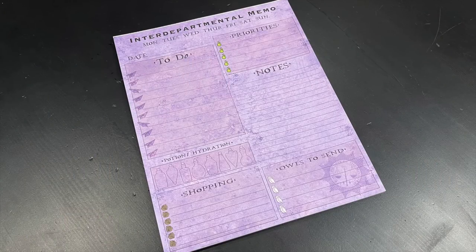We have an interdepartmental memo. What this is, is a weekly planner sheet. You circle the day, things to do, your priorities, your notes, shopping, etc. We have probably 25 sheets on here. Very fun Ministry of Magic purple color, and hopefully this will help you organize your day.